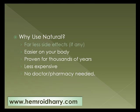It has far less side effects, if any. Natural is usually easier on your body because it's not a chemical-based supplement, and natural remedies have been proven for thousands of years. Generally speaking, they're less expensive than going to the doctor or the pharmacy because you don't have to pay the co-pays.